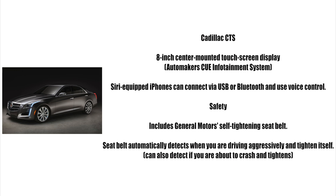On the safety front, the CTS includes General Motors' self-tightening seat belt. The belt will automatically detect when you're driving aggressively and tighten itself to ensure you stay planted in your seat. Alternatively, the belt will also tighten itself if it detects you're about to crash.